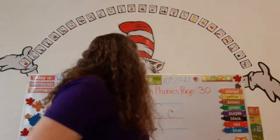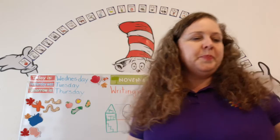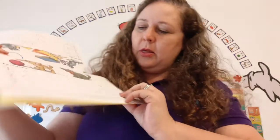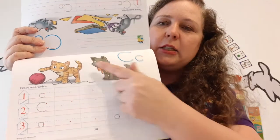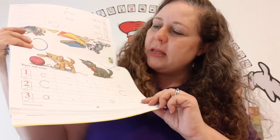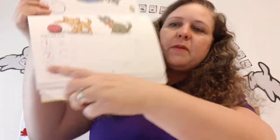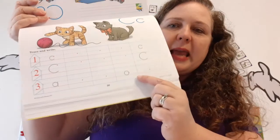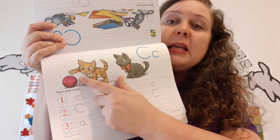Now let's get our Writing with Phonics book out, page 30. Here's our Writing with Phonics book — let's open it up to page 30. Look at the c-c-cat. There's one cat, two cats. And it says trace and write. So we're going to trace and write the little C, the capital C, and review the little A and the little O. You guys are amazing. And look, the cat is playing with the yarn.